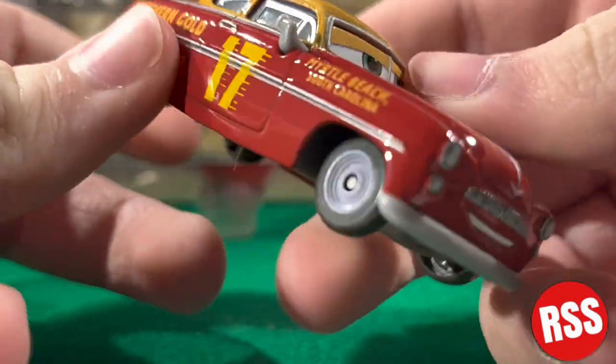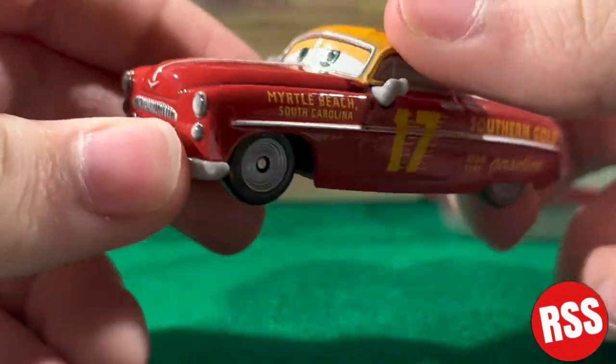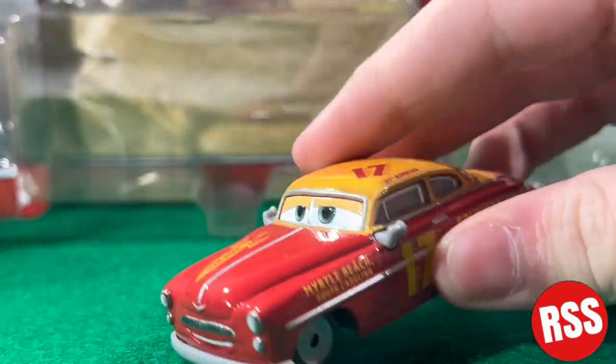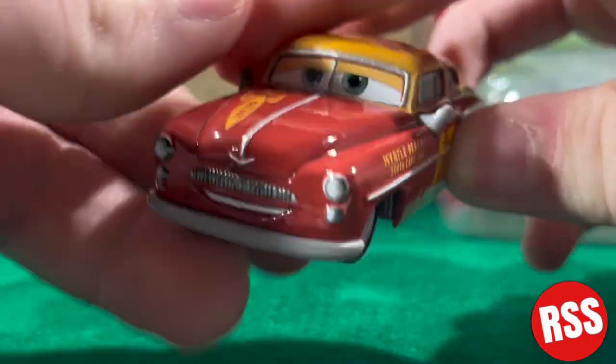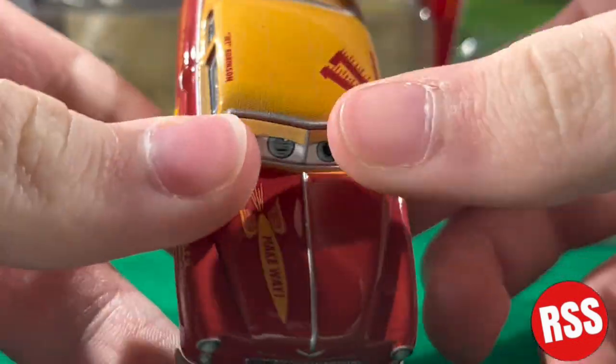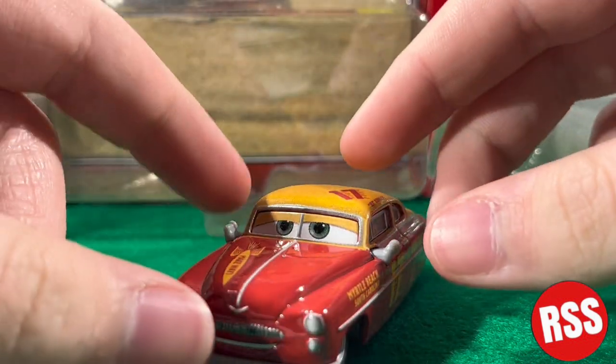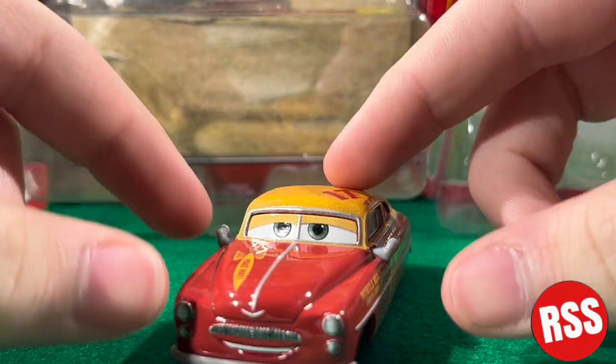Starting off, he has this nice dark red paint job. And if you guys can tell by my channel logos or anything, red is my favorite color, so I really like how this guy looks. Then he's got kind of mustard yellow around there. Both these guys are featured in Cars 3 in the flashback scene to Doc's racing days.